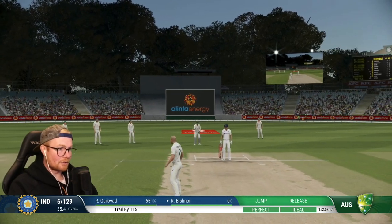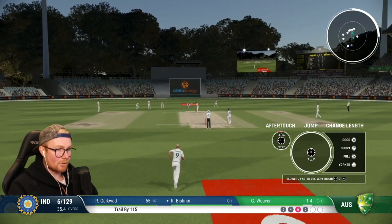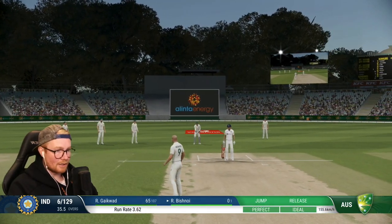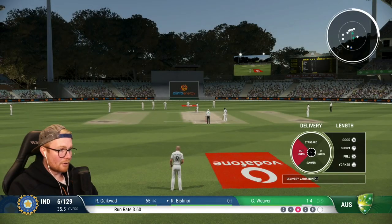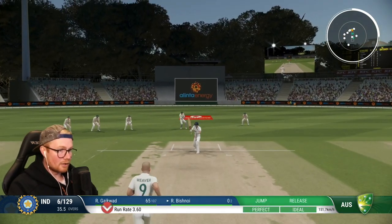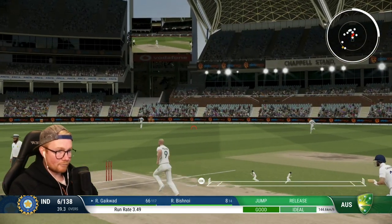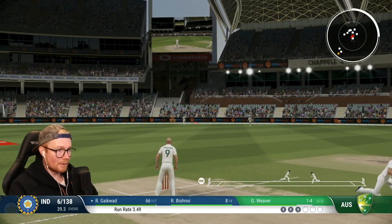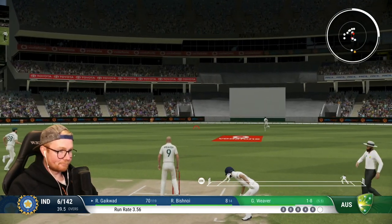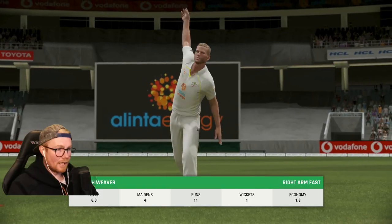Bushnoy at the crease now, full of confidence - gotta watch out for him. Good to get wickets though - a couple in this test match to go along with 150-plus runs. Could be in the running for player of the match, although there've been a few good performances from the Australian side. Four more wickets for an innings win. Cracking shot, going for four, puts him on to 70.